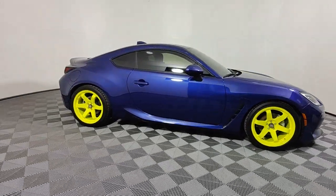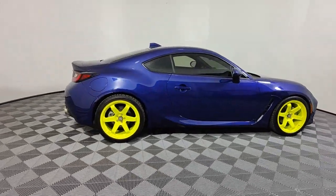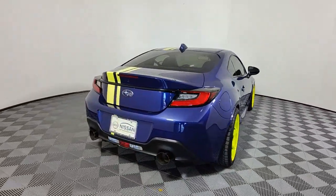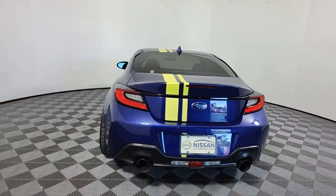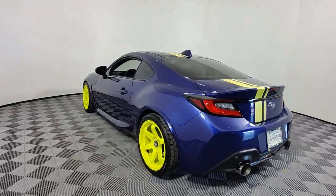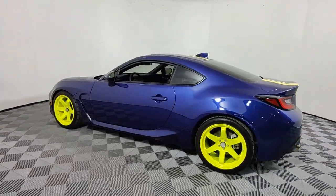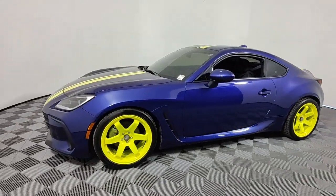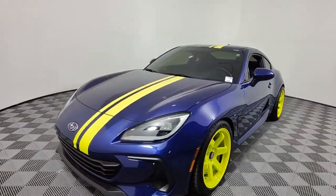Go home happy with the 2022 Subaru BRZ. This vehicle is an outstanding buy with fewer than 10,000 miles on the odometer. Satisfy your craving for performance in this lithe and spirited BRZ. Whether at the track or gripping the curves of a winding country lane, this joyful coupe delivers pure driving pleasure.